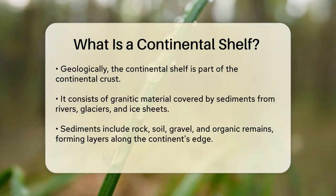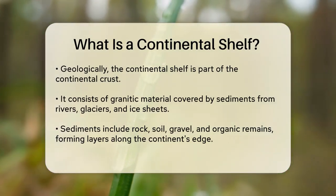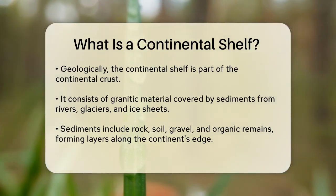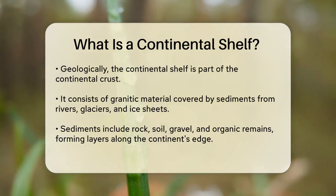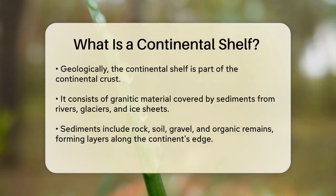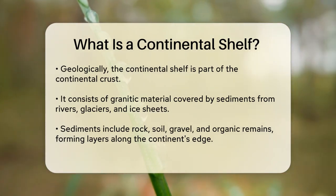Geologically, the continental shelf is part of the continental crust, which is the same type of crust that makes up the land we walk on. It's composed of granitic material and is overlain with sediments carried by rivers, glaciers, and ice sheets over millions of years.